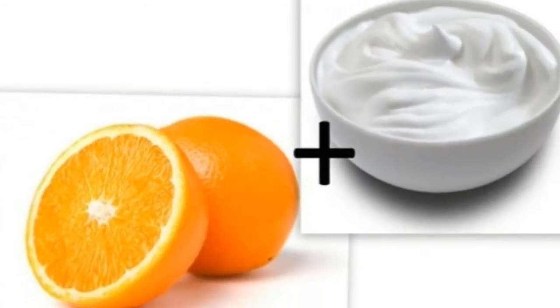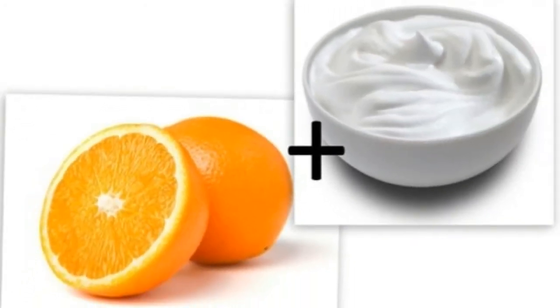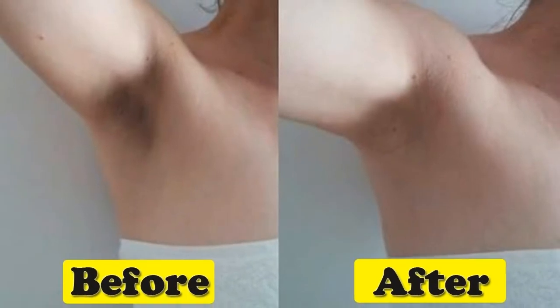Remedy 2 — Cucumber: Just as you did with the potatoes, you can rub slices of cucumber on the affected area or grate some cucumbers and use its juice. You can go a step further and add a few drops of lemon juice and a little turmeric to make a paste with cucumber juice.